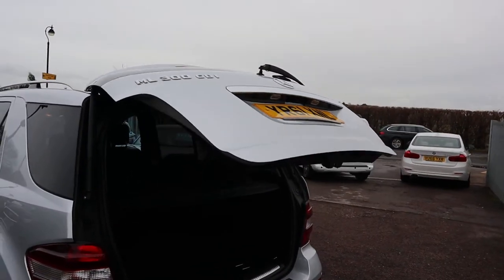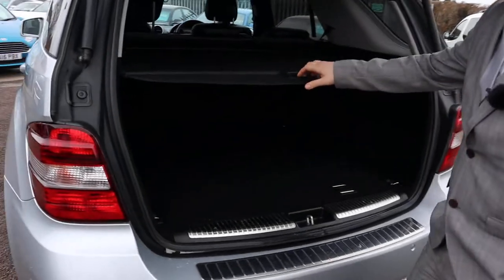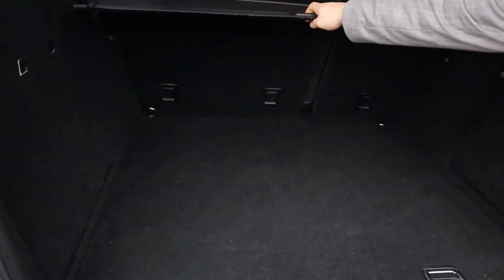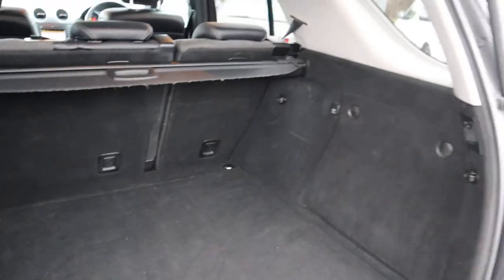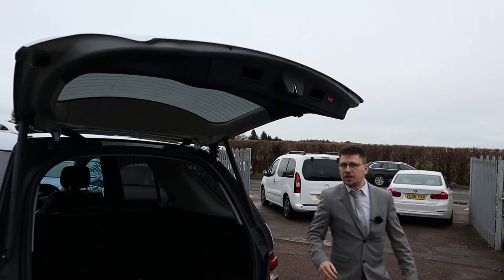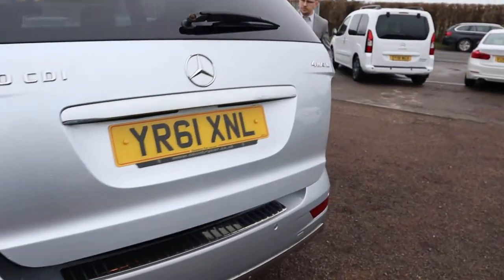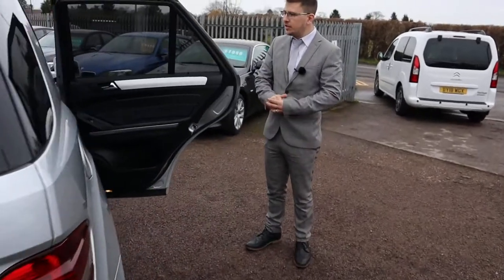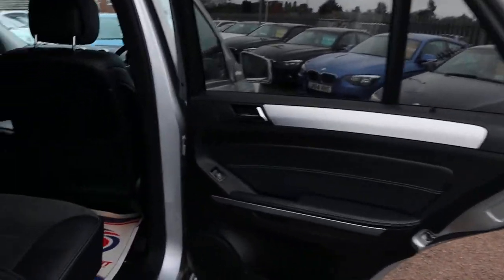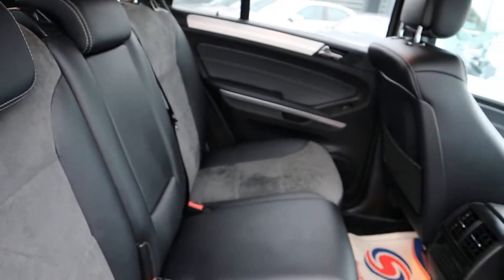This is an electric tailgate, opens up to a very sizeable boot space with a rear load cover. That can be taken out, those back seats can be folded down, giving you even more space if needed. Inside the back of the car, we have a two-tone interior, which is in just fantastic condition, complete with our suffix.